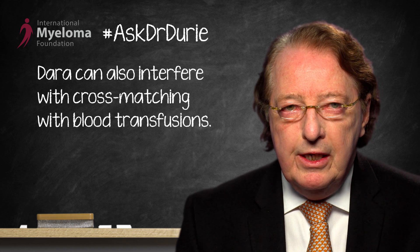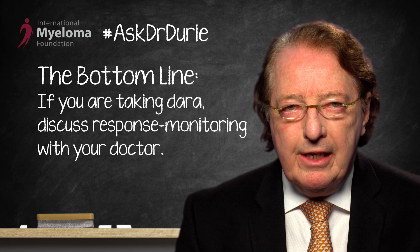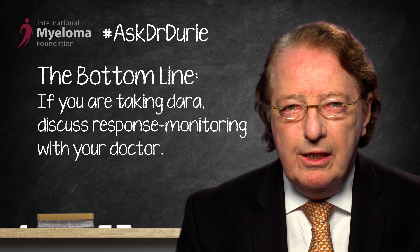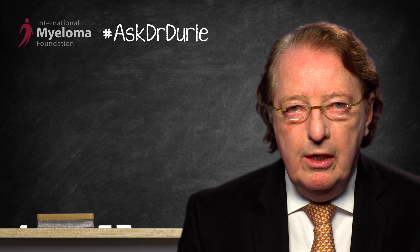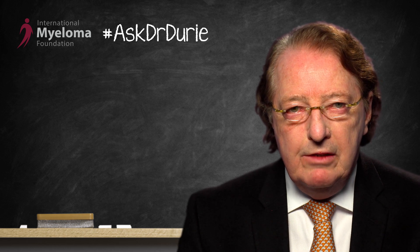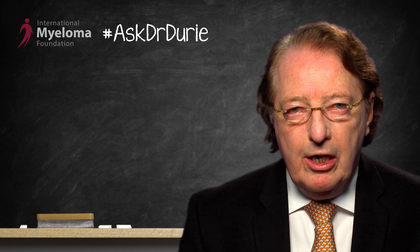The bottom line, therefore, is to talk to your doctor about daratumumab and about ways in which the response is going to be assessed. Also, be alert to the fact that if a blood transfusion might be on the cards, this is something to plan for ahead, because the direct cross-match could be difficult in the presence of DERA. The good news is that daratumumab combinations are producing excellent responses, and testing at these very low levels is important and encouraging to assess how well the treatment is actually working.